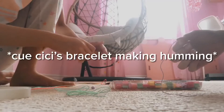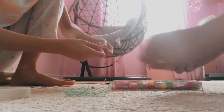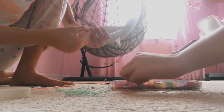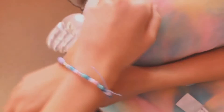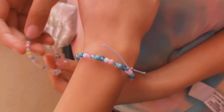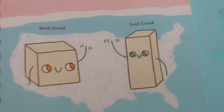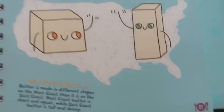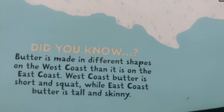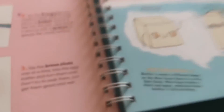We're making bracelets. Guys, we finished making our bracelets and this is the final result - they're so pretty, right? While Karami is getting milk, here's a fun fact: did you know butter is made in different shapes on the West Coast than on the East Coast? West Coast butter is short and squat, while East Coast butter is longer.